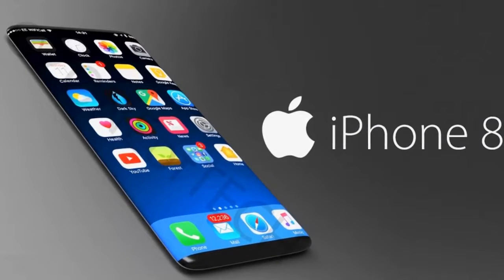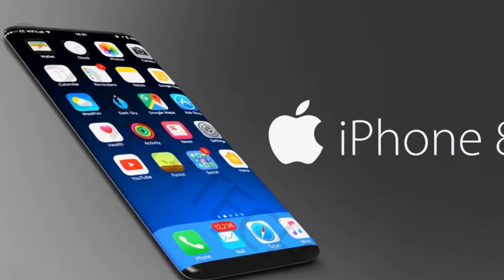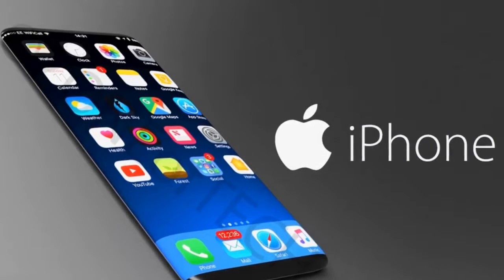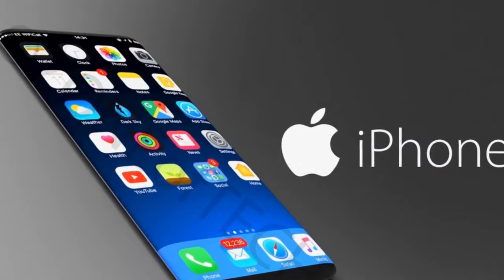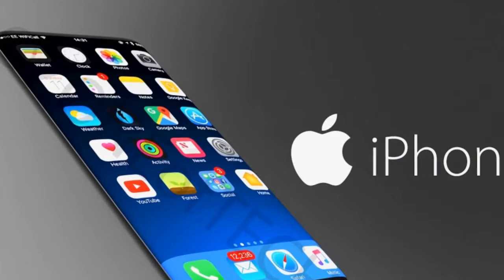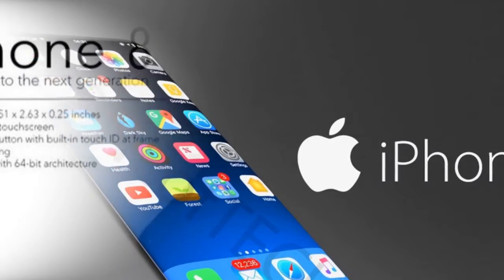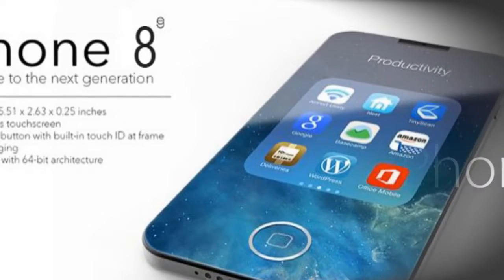Of all the iPhone releases within the decade following the 2007 original, the iPhone 8 has probably generated the least excitement. There's a very good reason for that — Apple's iPhone X nomenclature sends a totally clear message: the best iPhone you can get isn't the iPhone 8, or its larger brother, the iPhone 8 Plus, but the iPhone X. And you don't have to wait two years for it, because it's here now.